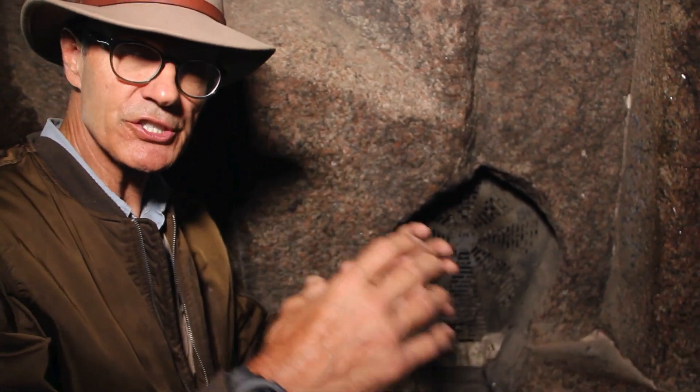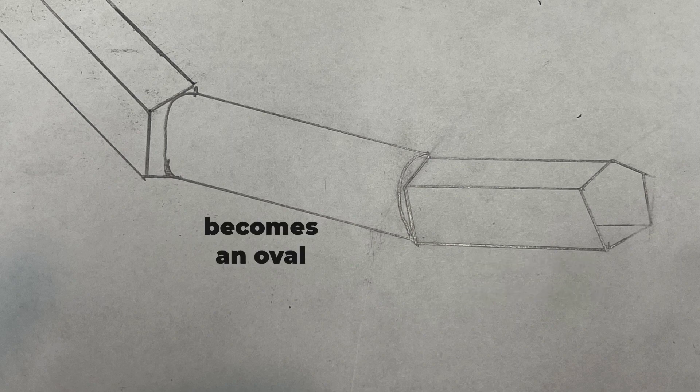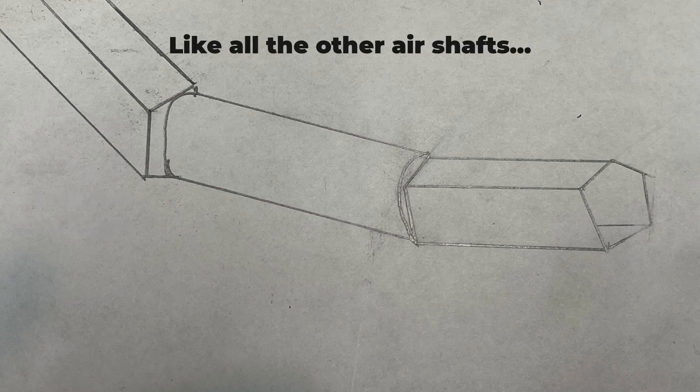I think there is a definite symbolism and meaning to the change of shapes that take place. The King's Southern Air Shaft starts as a pentagon — like the number of grace — becomes an oval, looks like a cosmic egg for about eight feet, so he's being changed inside this tunnel, and then it becomes a rectangular chute like all the other shafts, and then he's shot out to the heavens to become the imperishable star.